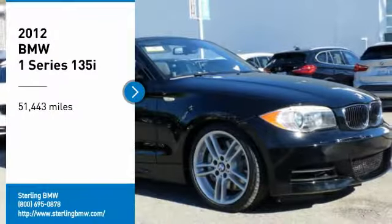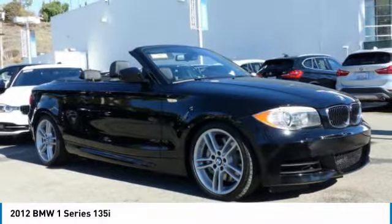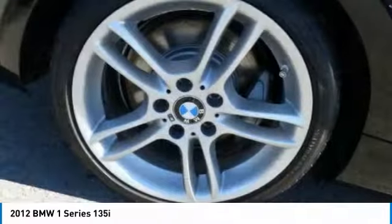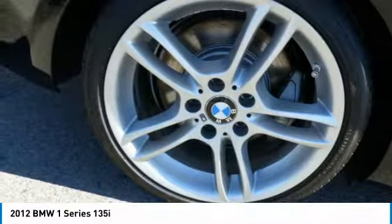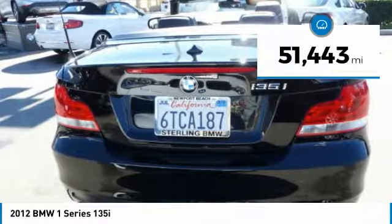Make a great choice today with this 2012 BMW 1 Series. Even though the BMW 1 Series is the company's least expensive model, it is hardly an underperforming model. This vehicle has less than 55,000 miles.